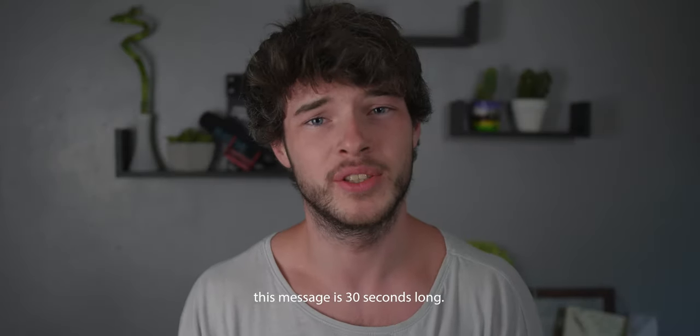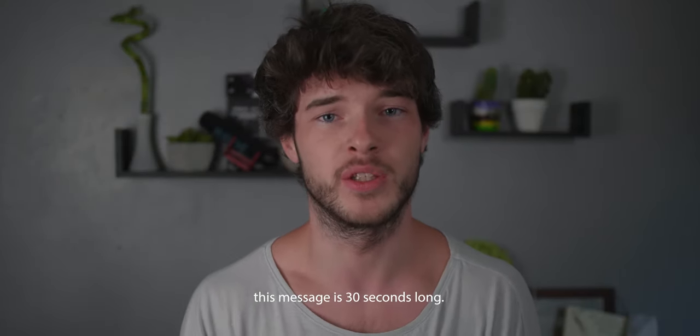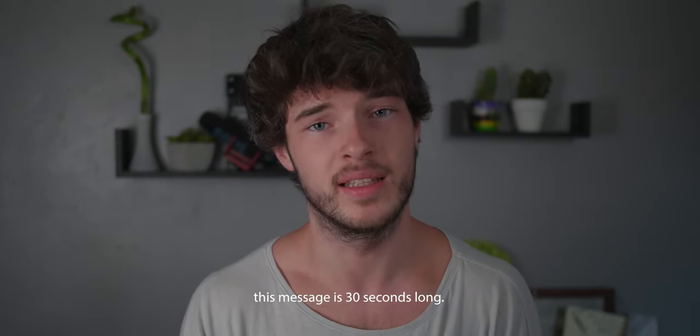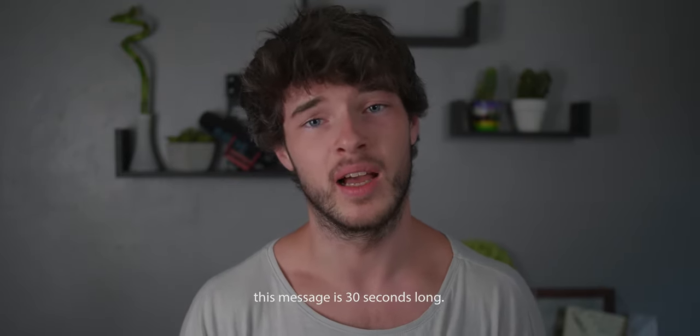Hi everyone, before the video starts I'd just like to tell you about this new documentary I'm a part of. It's called 96 Hours and it's still in the development stages. We've got a lot more to do and so we've developed an Indiegogo campaign for you to check out. It will tell you more information about the film and also give you an opportunity to contribute if you feel so kind. But with that being said, I'll let you enjoy the rest of the video.